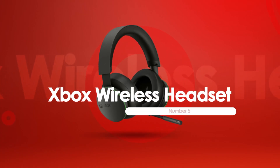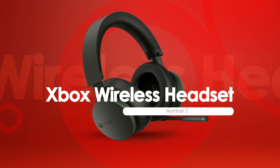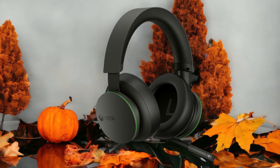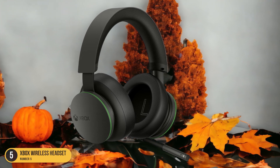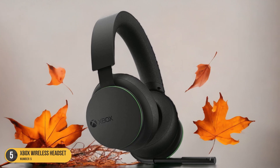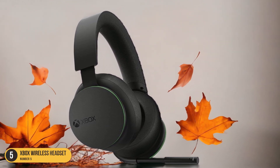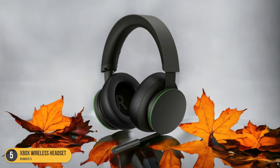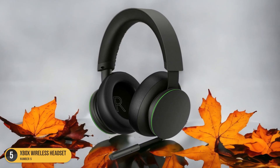At number 5, we have the Xbox Wireless Headset, best for wireless gaming. When it comes to immersive wireless gaming on the Xbox Series X/S, the Xbox Wireless Headset stands out as the ultimate companion for unparalleled gaming audio. This official Xbox platform headset offers seamless connectivity through the Xbox Wireless Protocol, ensuring easy pairing and uninterrupted gameplay.